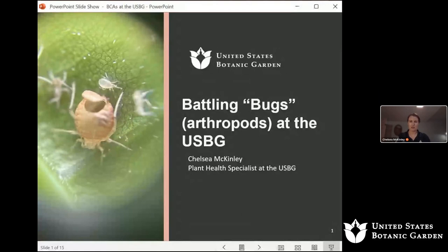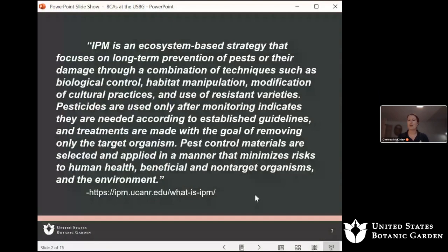Moving on, for those of you who may not be in the plant health field or don't have a ton of experience with plant health, I want to define integrated pest management. We who work in this field use this term a lot, and there's not one solid definition, but I found a great definition on a university website that captures the purpose behind why we do things the way we do at the Botanic Gardens.